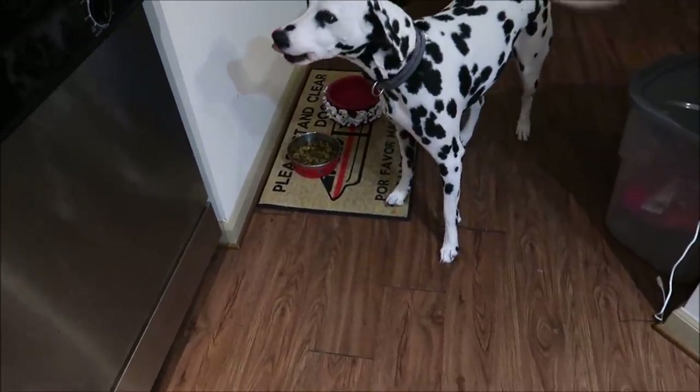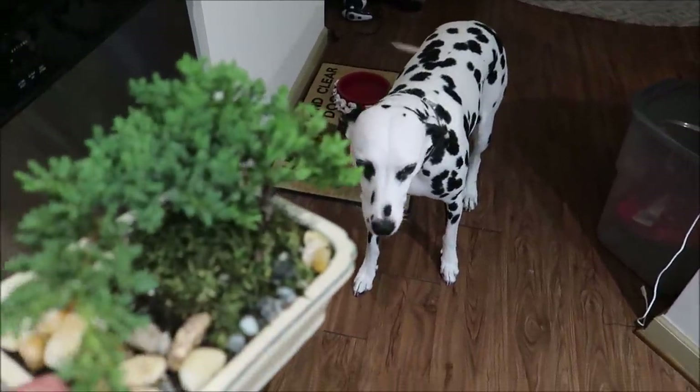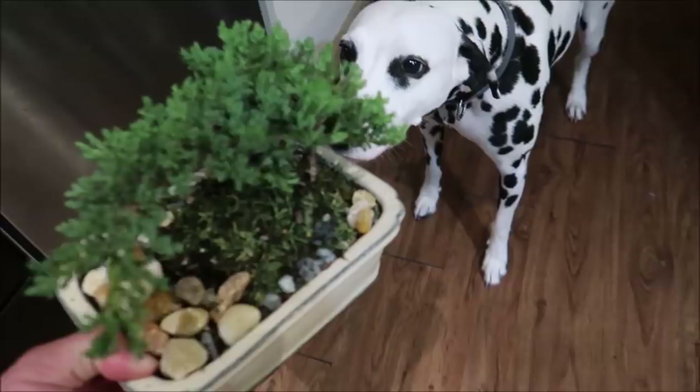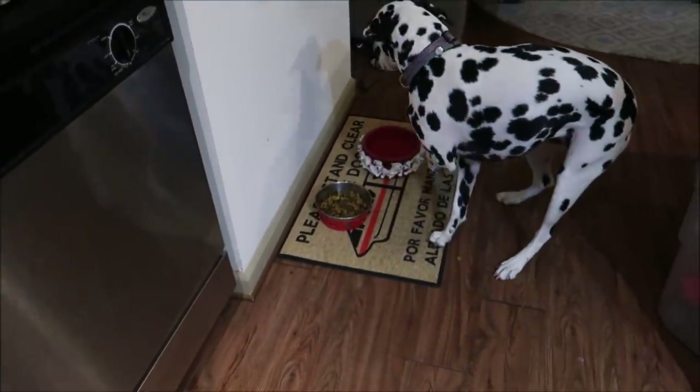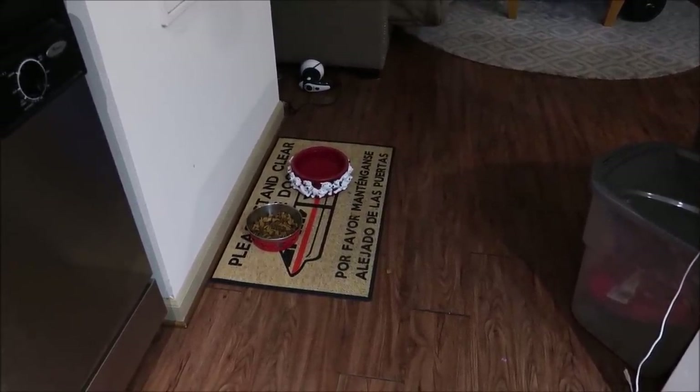Alright Gracie, meet bonsai. This is bonsai — this is our new friend of the house. Do you like her? Gracie doesn't like bonsai.